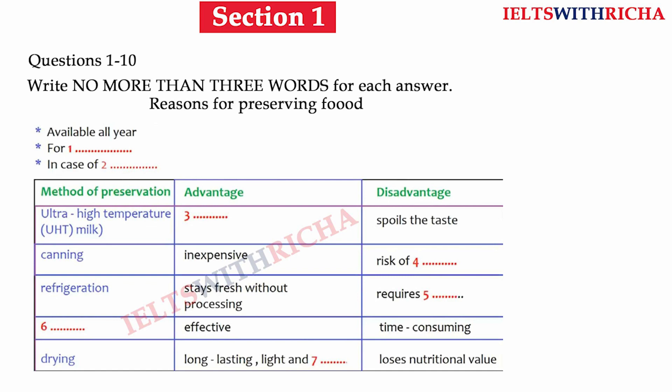In today's lecture, I'd like to look at the topic of food preservation and start by asking the obvious question: why do we need to preserve food? Apart from keeping it fresh for our daily needs, many foods such as fruit and vegetables are only available at certain times of the year. If we want to eat these foods all year round, we need to preserve them. We also need to preserve food for export overseas to make sure it doesn't perish in transit, and for when there are food shortages.